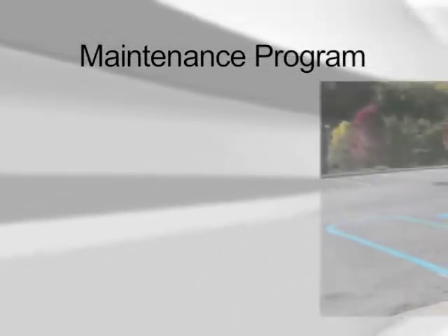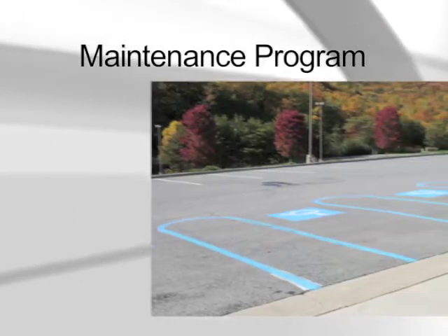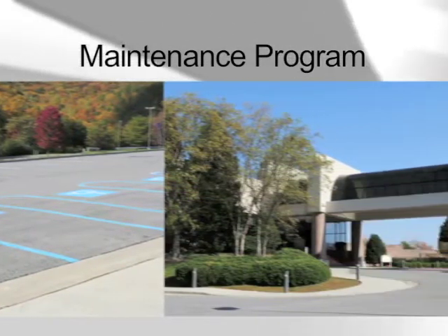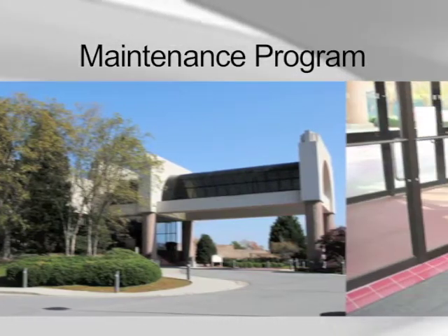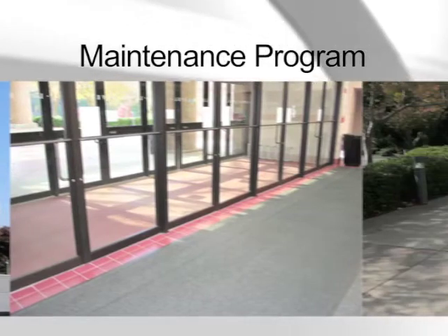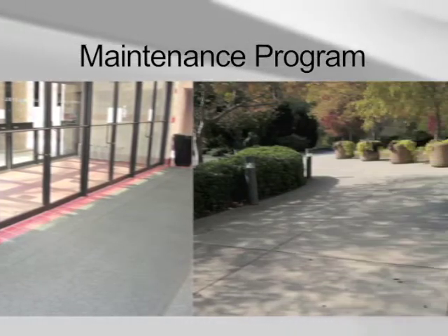Preventive measures consist of minimizing the debris that is tracked in from outside and protecting carpet from moisture and dirt. There are a range of preventive methods that should be used; however, we will focus on just a few, because we feel that these have the greatest ability to cut down on required maintenance.